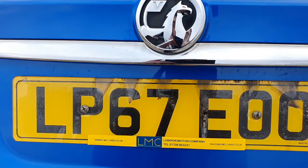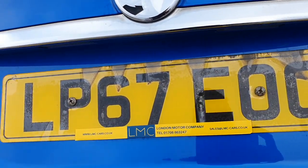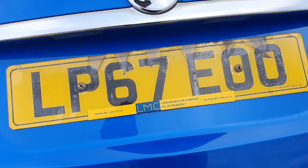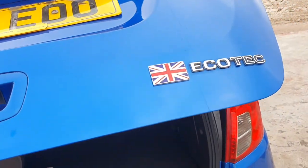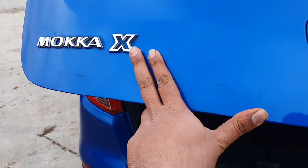The only thing is that engine cover doesn't look very neat, so I'll be ordering a replacement for that. That's the EcoTech engine. And it's a Mokka X as well, so it's not a normal Mokka.